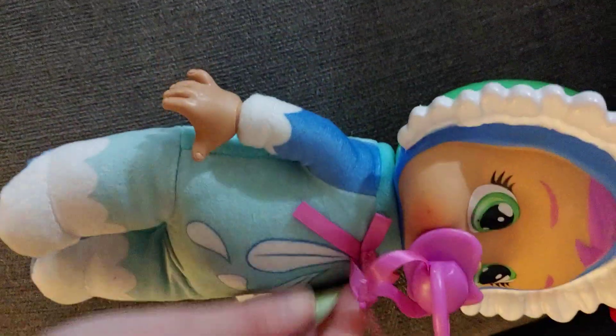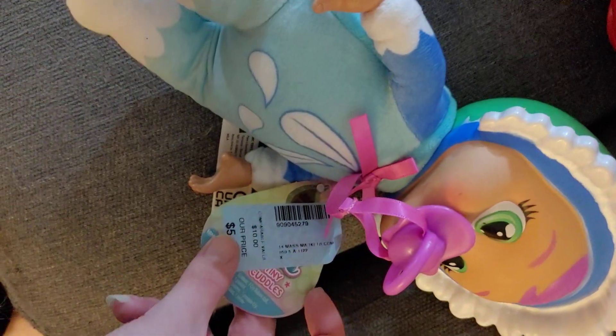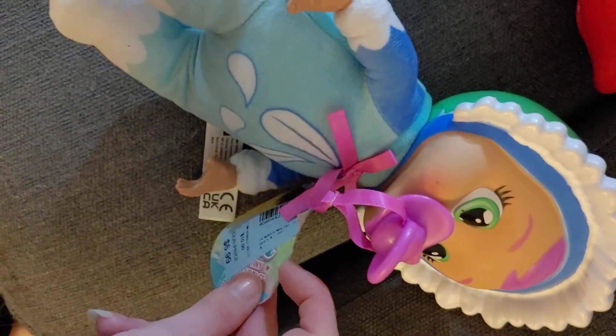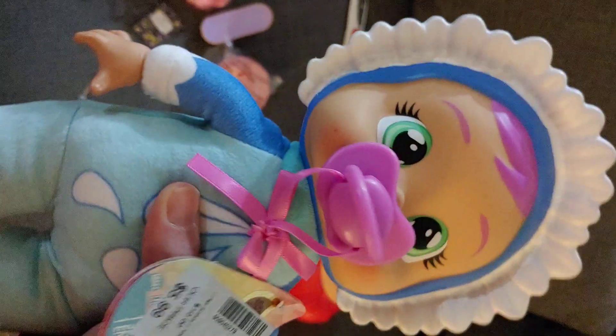Hello everyone, so today we have a Crybabies doll. This one is a Tiny Cuddlers. This one is another type of flower, but I'm not sure what type of flower this is. Does it say anywhere? It's just like a blue flower. I'm not really sure what it is. I'm not like an expert on flowers, but this one is like a blue flower. It's pretty cute.